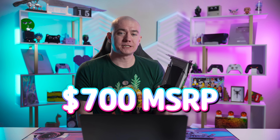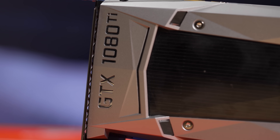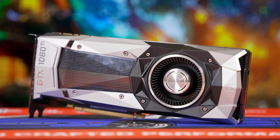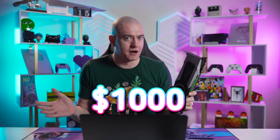At a $700 MSRP, the 1080 Ti was by no means a budget GPU, but starting with the very next-generation release just a year and a half later, NVIDIA's sub-Titan-class cards quickly approached and have now far exceeded $1,000. The Titan cards have always been very expensive, but what we're highlighting is how quickly the regular RTX line has engulfed a price range normally occupied by the Titans.